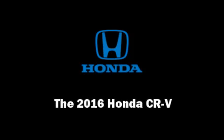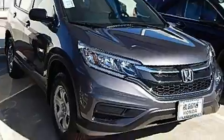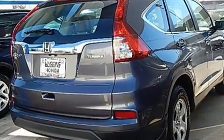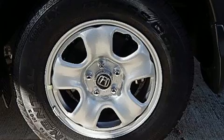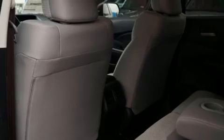Familiarize yourself with the 2016 Honda CR-V. Under the hood you'll find a four-cylinder engine with more than 170 horsepower, and for added security, dynamic stability control supplements the drivetrain.